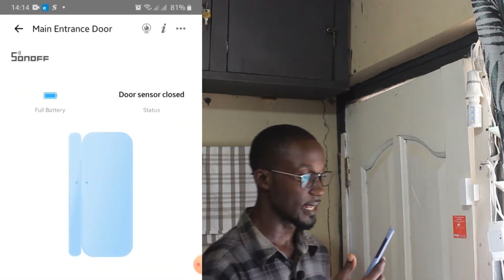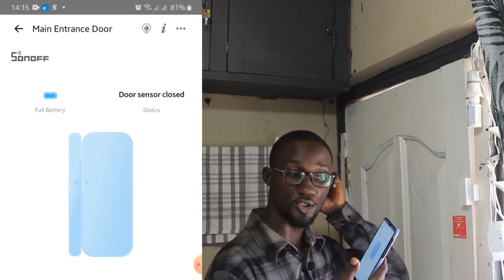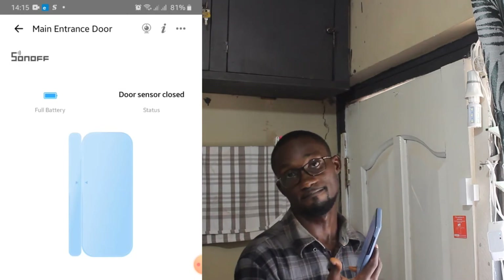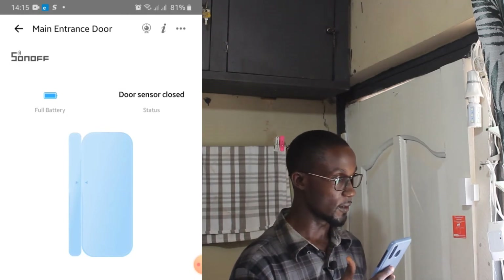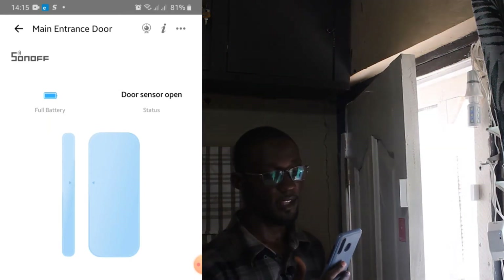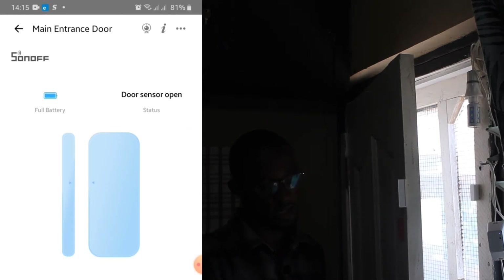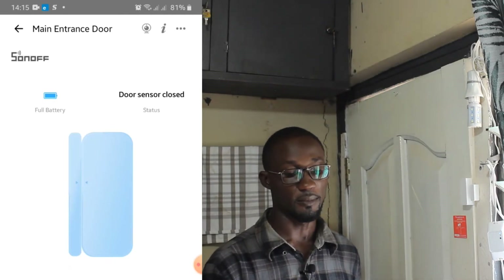Right now the door sensor shows closed on my phone and the door is closed here too. I'm going to try opening it to see if it will trigger open on my phone and if I'll get a notification. I open it — the door sensor also shows open and I get a notification that the door has been opened. I close it and the door sensor shows closed on my phone too, and I get a notification that the door is closed.